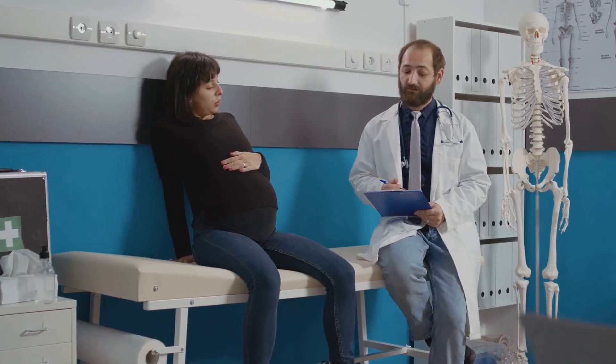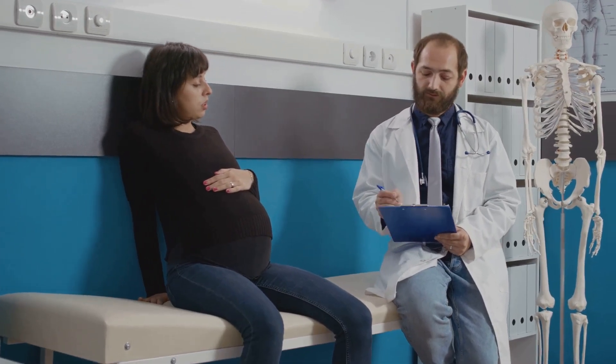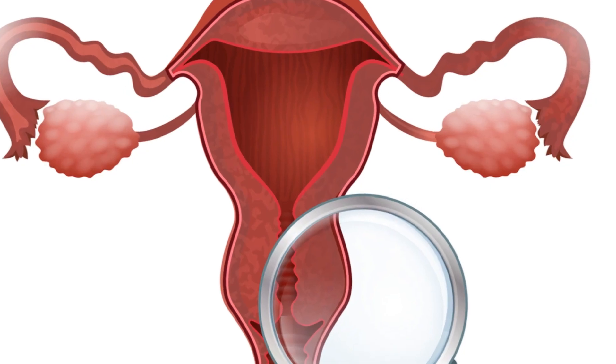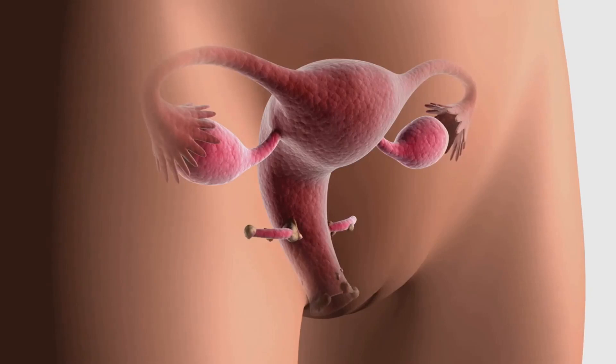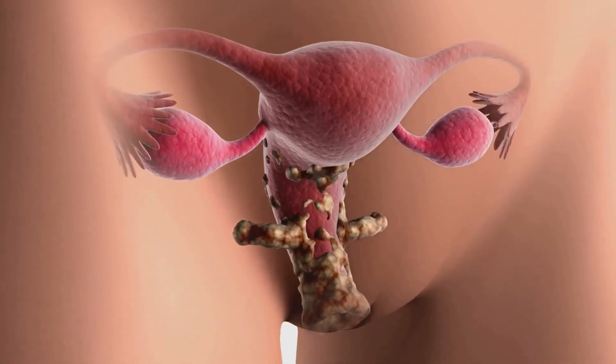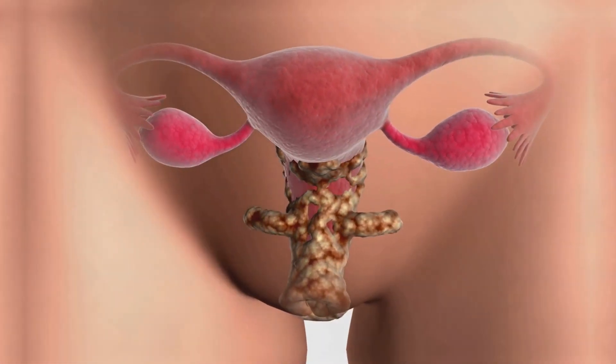Whether you're an expecting mother, a partner, a family member, or someone with a keen interest in the medical world, this knowledge could prove to be enlightening and invaluable. That's our brief introduction to cervical cerclage. We've only just skimmed the surface, but there's a lot more to uncover. Stay tuned as we delve into the depths of what cervical cerclage is all about.